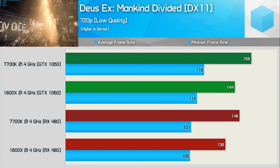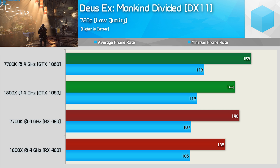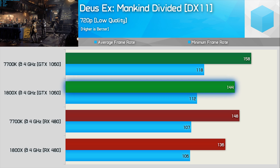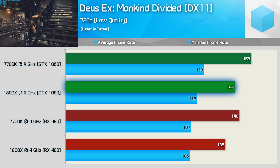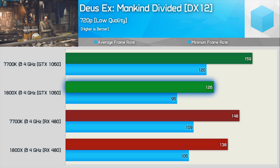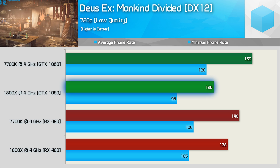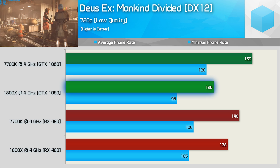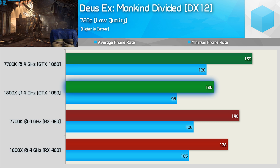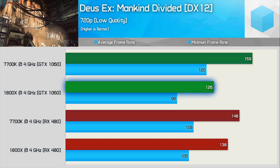Deus Ex Mankind Divided provided some very interesting results. The 7700K with both graphics cards and the 1800X with the RX 480 all provided much the same performance regardless of the API used. The notable outlier is the 1800X with the GTX 1060 — transitioning to the DX12 graph clearly shows it's really just that combination that changes by any significant margin. This might point to Nvidia's DirectX 12 implementation offloading items to the CPU in a way that's fine for Intel but not optimized for Ryzen.